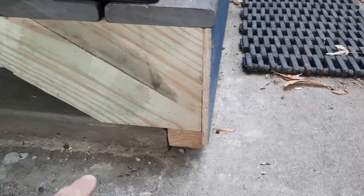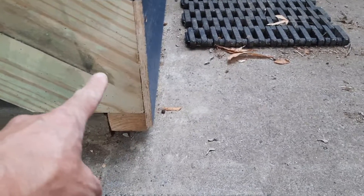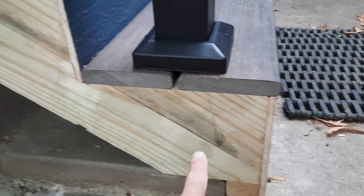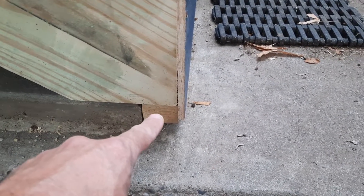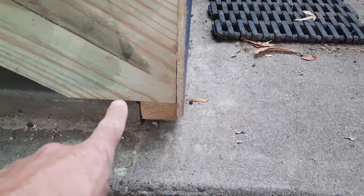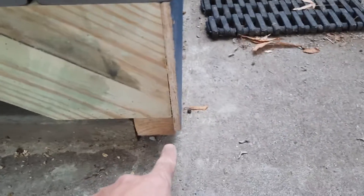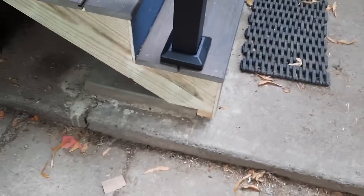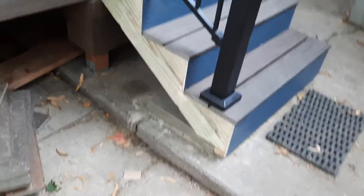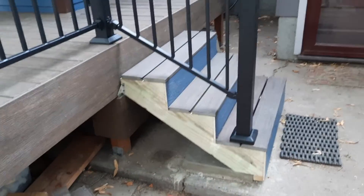I also used this piece of wood down here to keep all my stringers at equal distance so I could square everything up without getting things out of parallel. And then I attached this into the cement. It's just something unique that occurred to me to do.